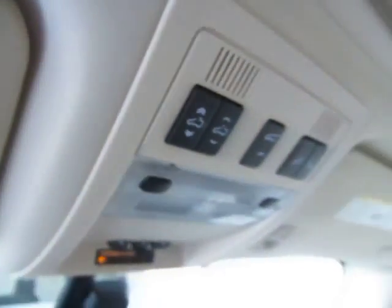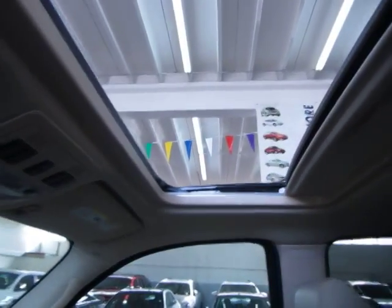This one here is to open up and it's a one touch — you don't have to hold the switch for the moonroof to open. I'll leave it there for now.